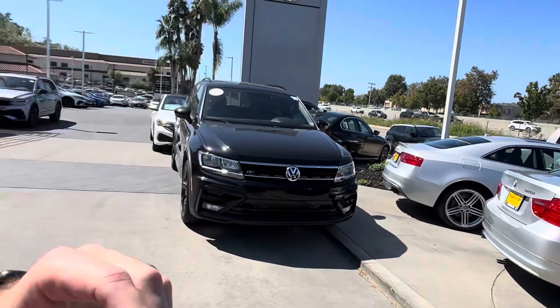Hello Todd, this is Edward from Campo VW. I just wanted to do a quick video to introduce myself personally and share the car with you.